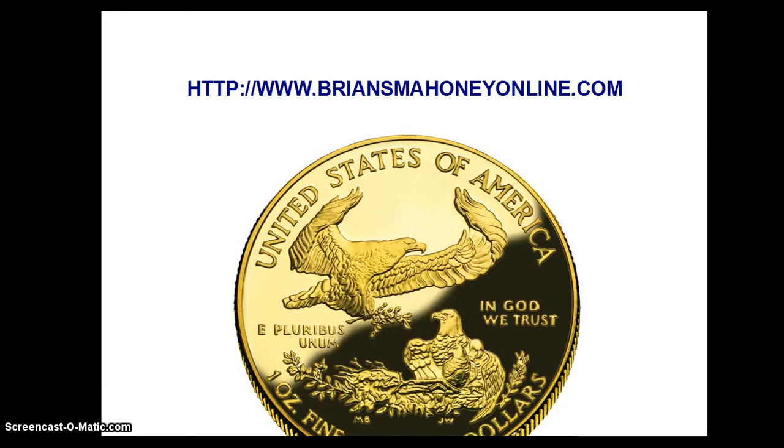Hi, I'm Brian S. Mahoney of bryansmahoneyonline.com.